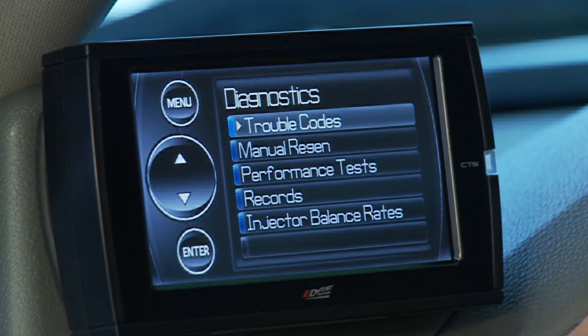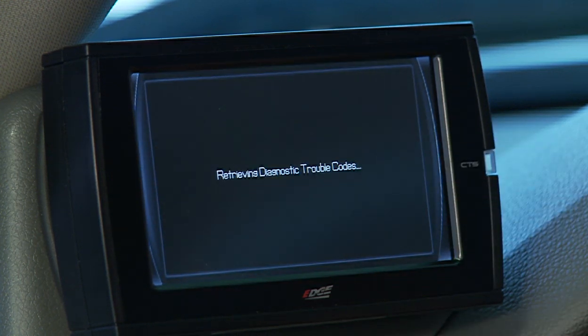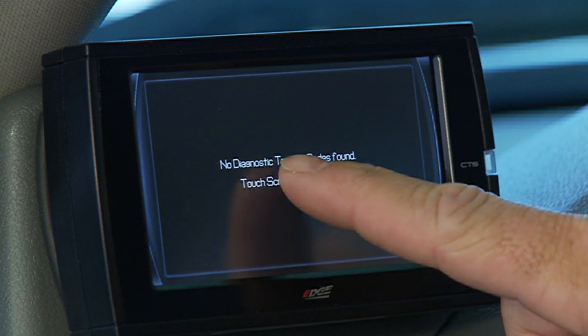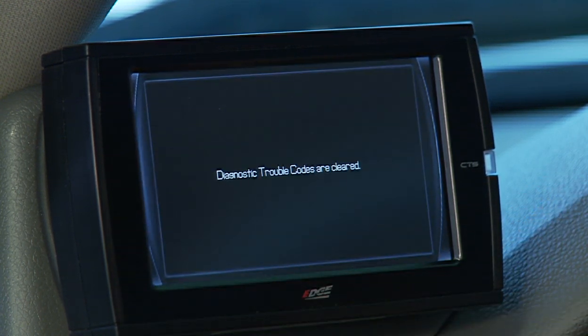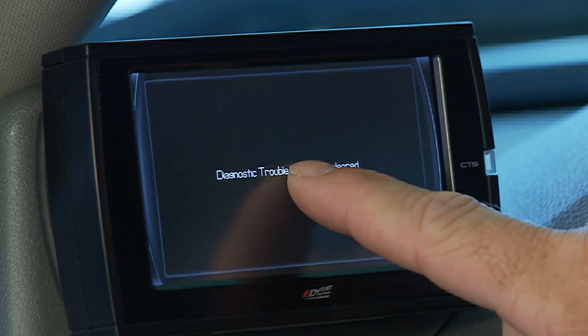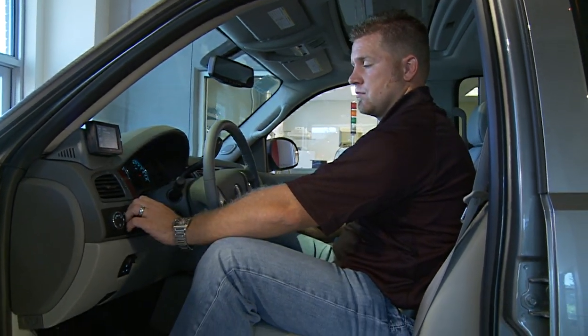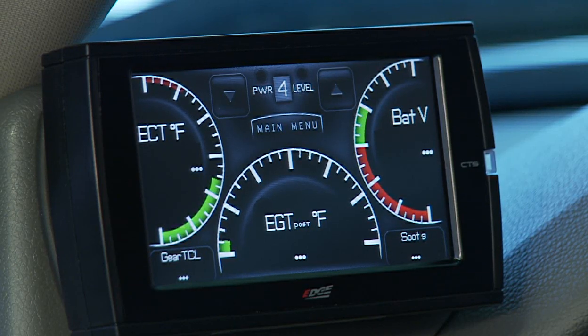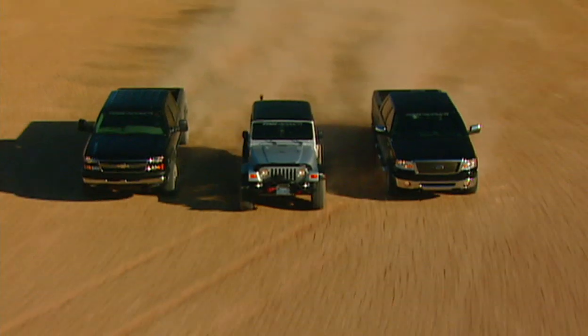To retrieve and view the DTCs, select Trouble Codes from the Diagnostics menu, then select Read DTCs from the following menu. After you retrieve the trouble codes and record them, you can clear the trouble codes by selecting Clear DTCs from the menu. The ability to view and clear diagnostic codes and detect other vehicle problems with the Juice with Attitude saves time and money and gives you dealership knowledge without wasting a trip to the dealer.